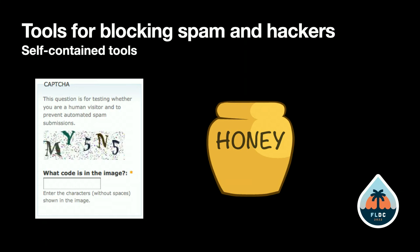The Honeypot module is another thing you can install. It enforces a minimum amount of time between when a form is loaded and when it's submitted, because if a form is submitted immediately after being loaded, that indicates it wasn't a human. It also adds a fake field to your forms that humans won't see but bots will — if that field is filled in, it rejects the submission.